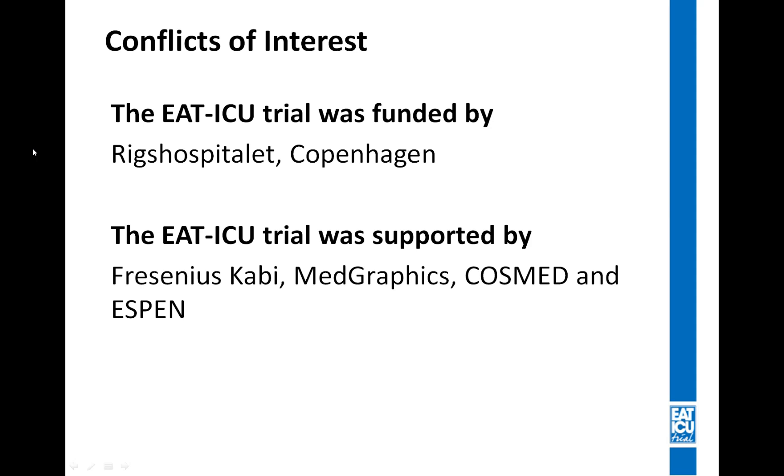The EAT-ICU trial was funded primarily by Rigshospitalet Copenhagen University Hospital, but it was also supported by Fresenius Kabi, MedGraphics, CosMed, and ESPEN — the European Society of Clinical Nutrition and Metabolism. None of these supporting agencies had any influence in relation to design, conduct, or analysis and interpretation of the data.